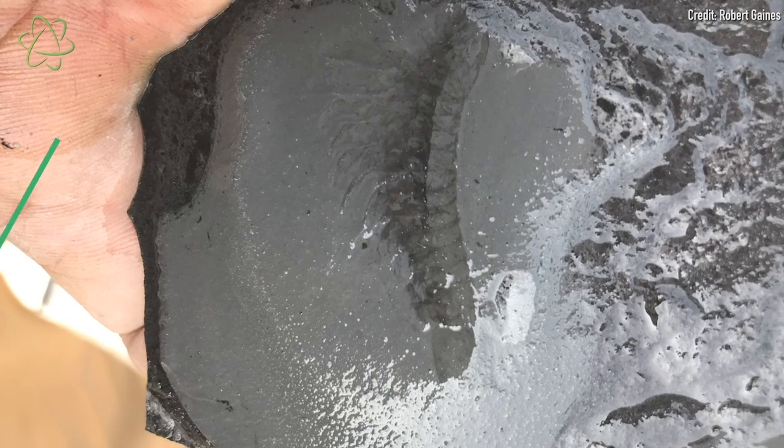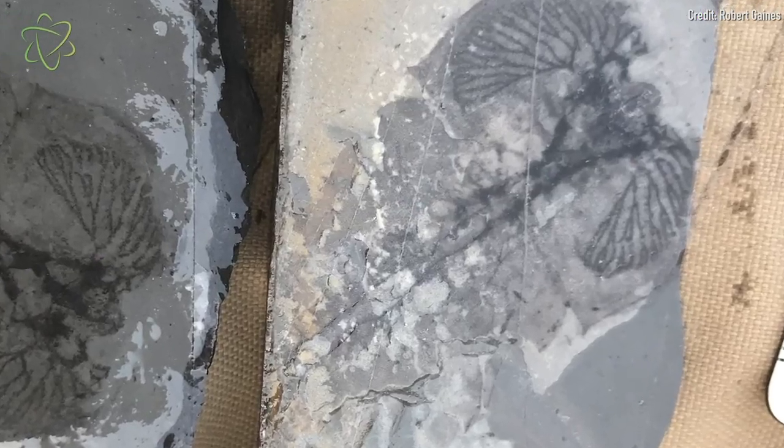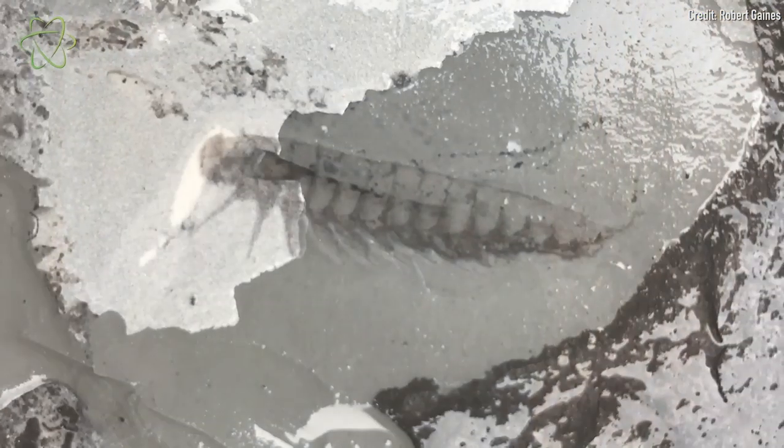And so the soft tissues are actually preserved in stone. The fossils at this new site were preserved in incredible detail — there are eyes, there are gills, there are preserved digestive tracts. The detail is absolutely amazing. There are other sites with vast deposits of well-preserved Cambrian fossils, but the preservation detail at this new site is unprecedented.